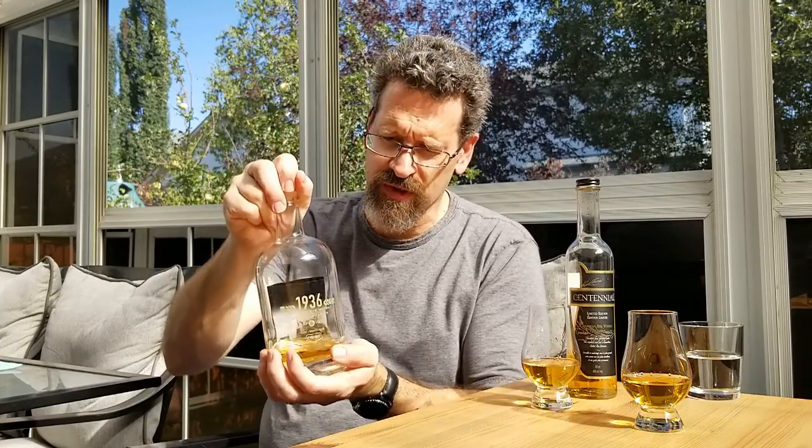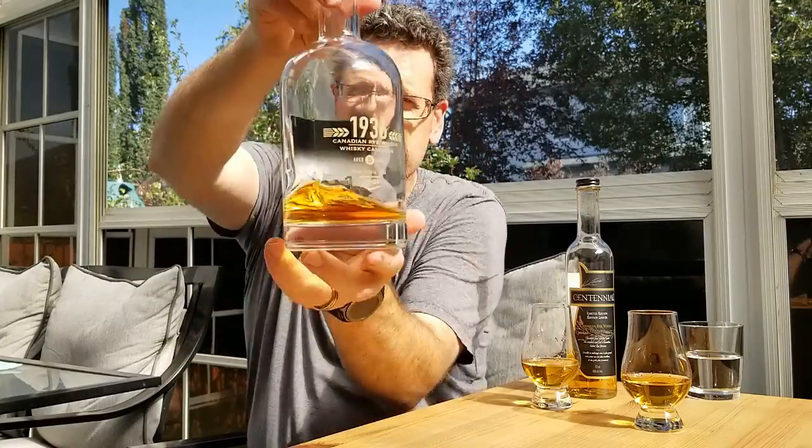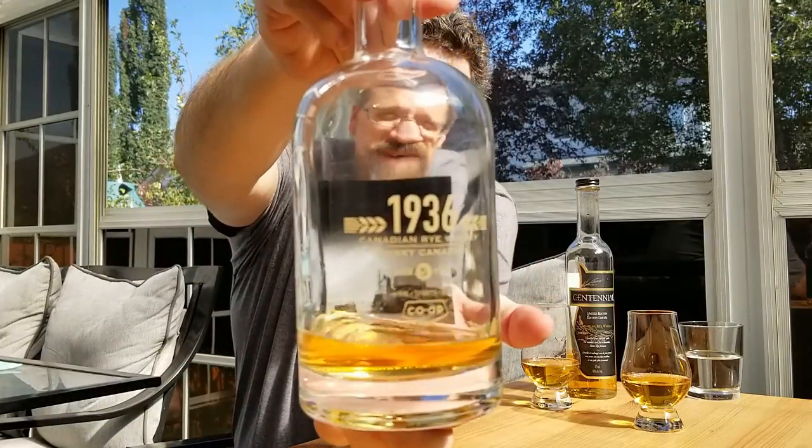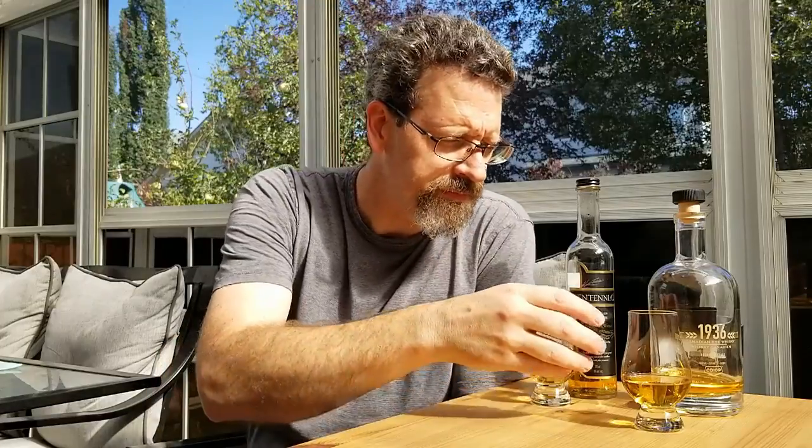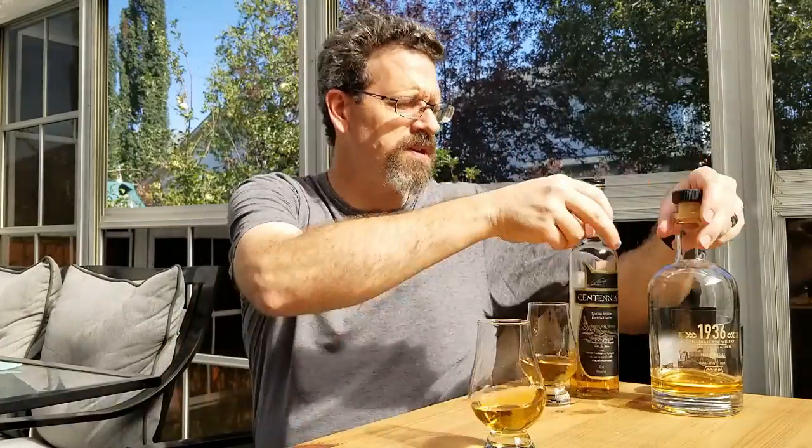I really like the bottle — it's square but strong, and through the label there's a picture of the prairies. I grew up in Alberta but I really identify with the prairies, and I thought, oh, this will be something special. Let's talk a bit about the whiskey.